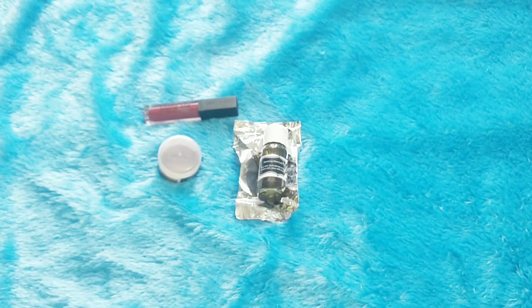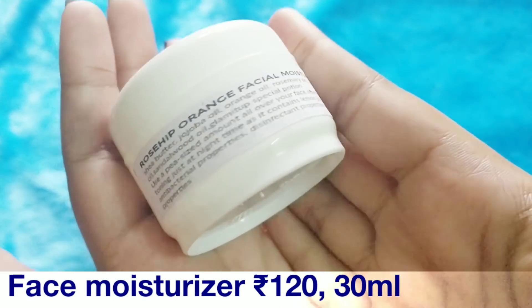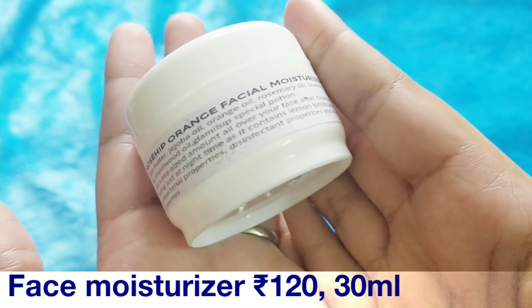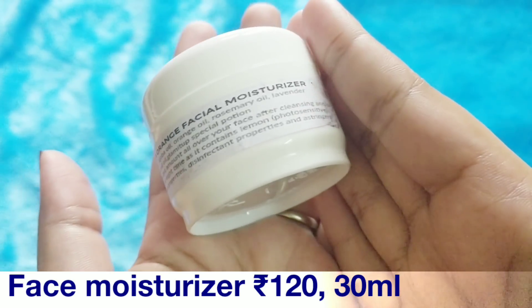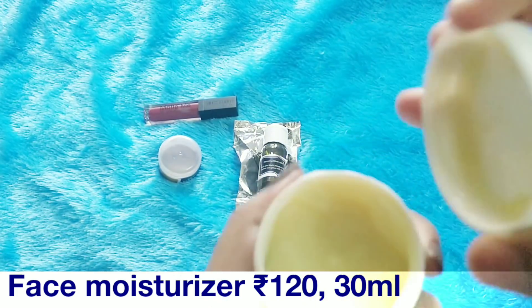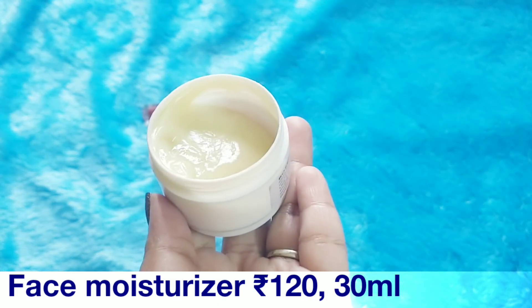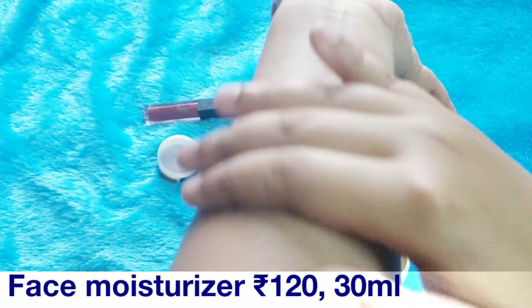The next product I have here is a moisturizer — the Rosehip Orange Facial Moisturizer. The full ingredient list is mentioned on the packaging. Use a pea-sized amount and spread all over your face after cleansing. It contains lemon, has antibacterial properties, and is best suited for nighttime. The fragrance is lemony. Let's see how the moisturizer feels on my skin.